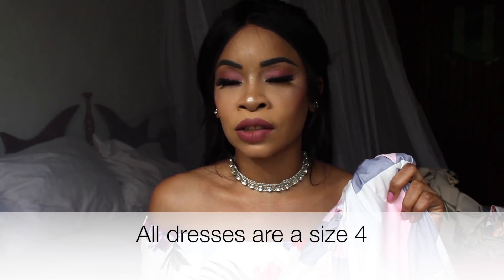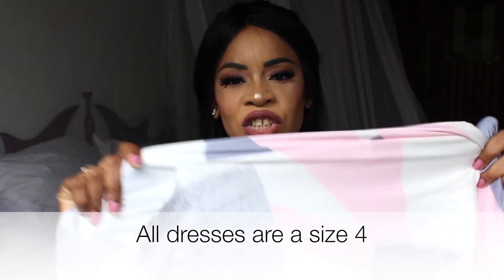I hate that this dress doesn't have a lining. I'm getting tired of dresses with no zippers and no linings. On the Amazon website the material looks like it's made from some kind of cotton, but when you get it, it's this stretchy spandex polyester material, which kind of sucks. I just feel like it's false advertising.